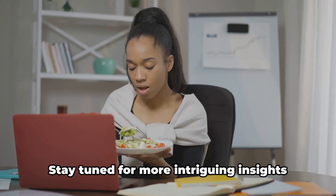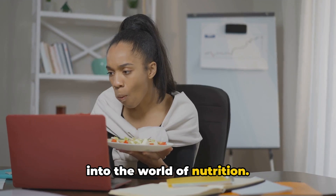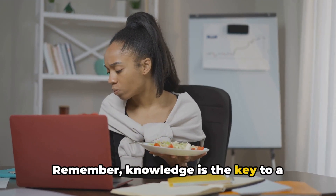That's all for today. Stay tuned for more intriguing insights into the world of nutrition. Remember, knowledge is the key to a healthier you.